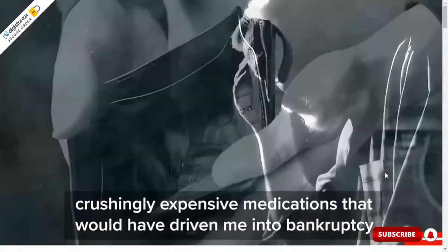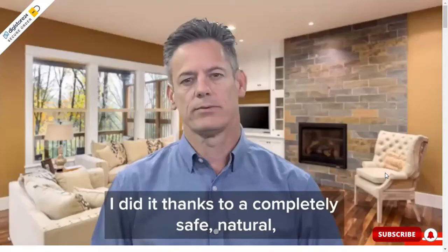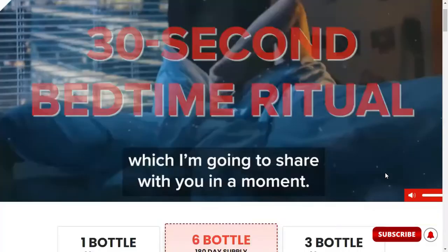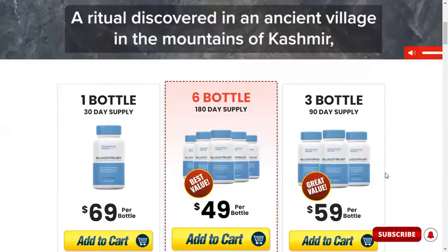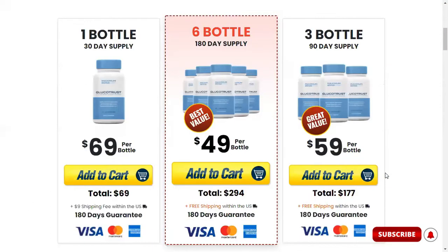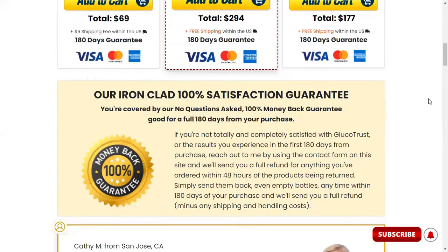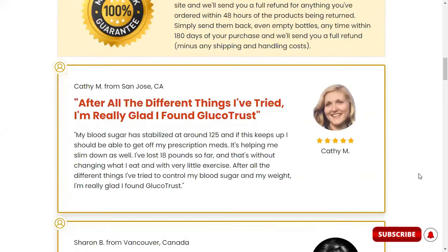How does Glucotrust work? Glucotrust works to eliminate the excess fat cells and tissues across your liver, cells, and pancreas, while heightening the conversion process of protein and carbohydrate to energy, and it helps refuel the body cells with healthy energy. The supplement not only helps in reducing diabetes level and blood sugar content, but also supports burning off the fat cells for a healthy weight loss result.